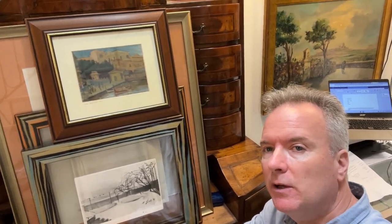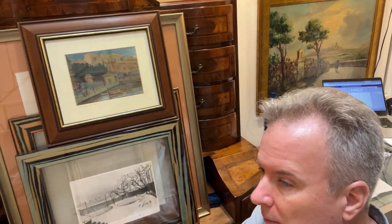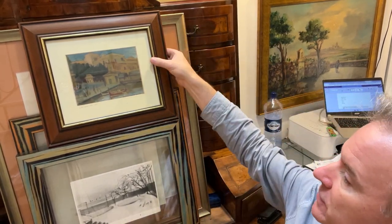Hello. Today I brought a lovely oil painting by Willy Apap — W-I-L-L-Y A-P-A-P — brother of Vincenzo Vincent Apap.